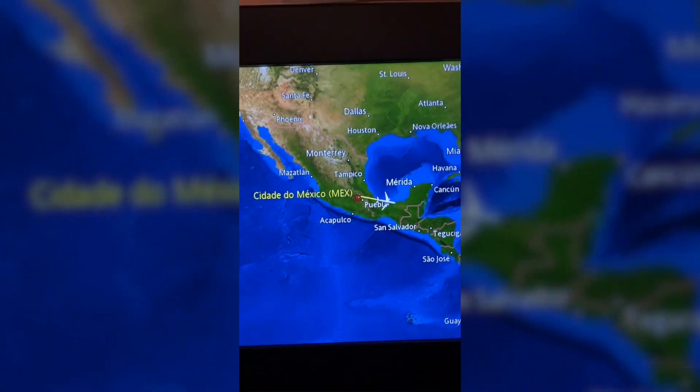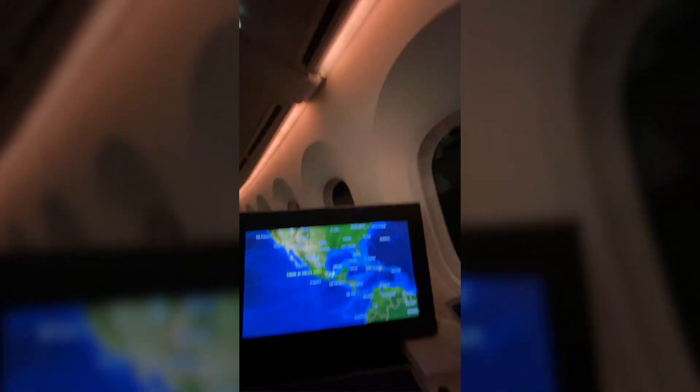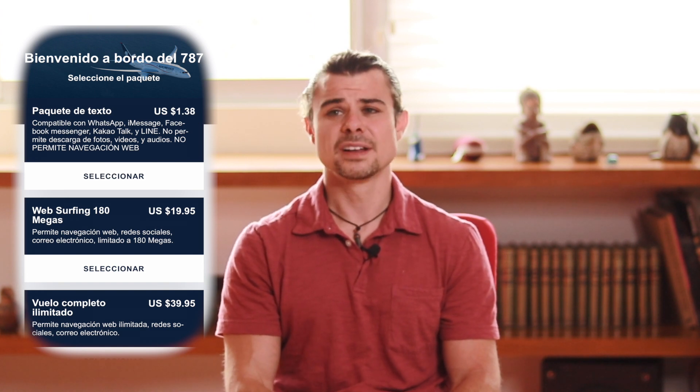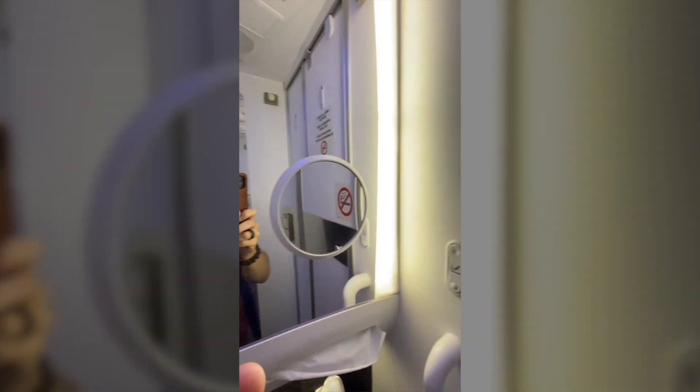The seat has standard USB and AC outlets. Wi-Fi on the Aeromexico 787-9 is provided by Panasonic — not Gogo — and is usually very fast, but it was $40 for unlimited Wi-Fi so I didn't test it for this review. They did offer a texting package for basically $1.38 — I'm not sure why they even charged. It had similar features to Delta's free texting: WhatsApp, iMessage, Facebook Messenger, and a few others, which let me chat with friends and pass the time.